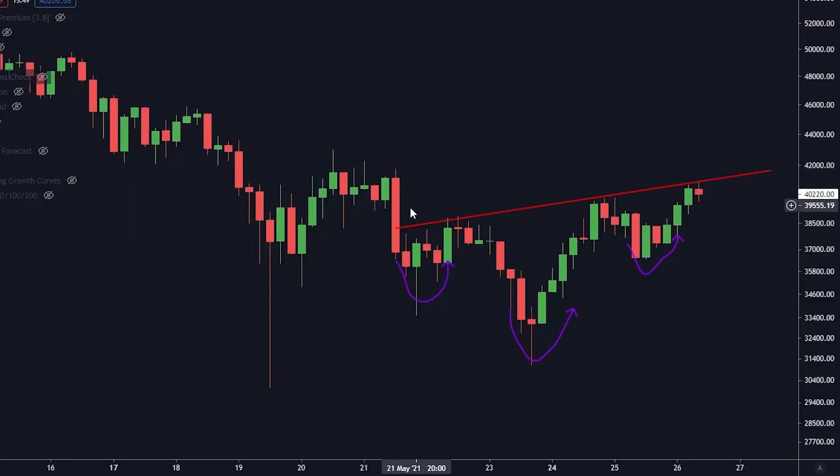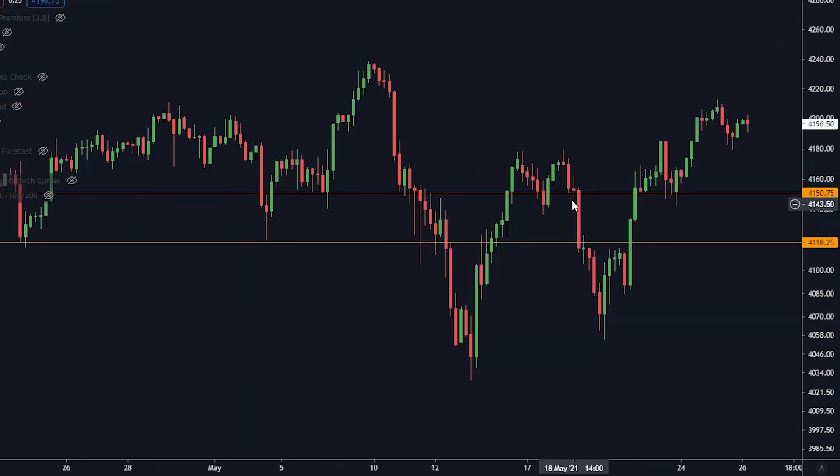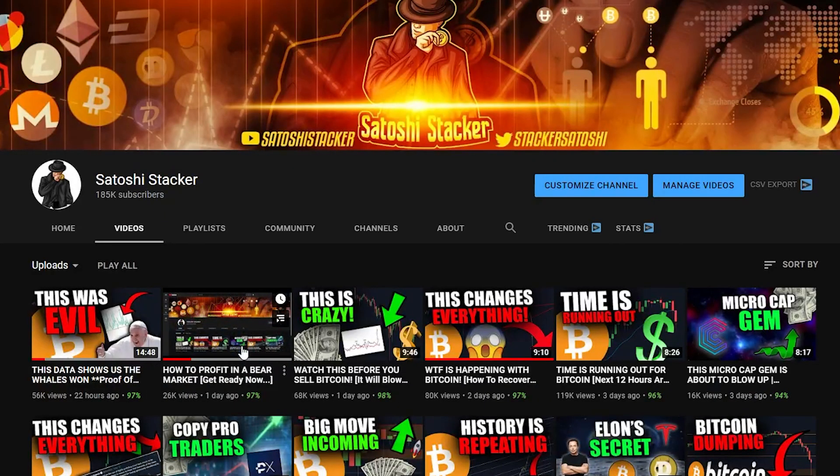Things are lining up perfectly for a huge move in crypto right now. This is stuff you need to know if you're holding Bitcoin, Ethereum, Cardano or any other cryptocurrency. Welcome back everybody, my name is Cristiano bringing you cryptocurrency videos every day, teaching you how to make money in this market.